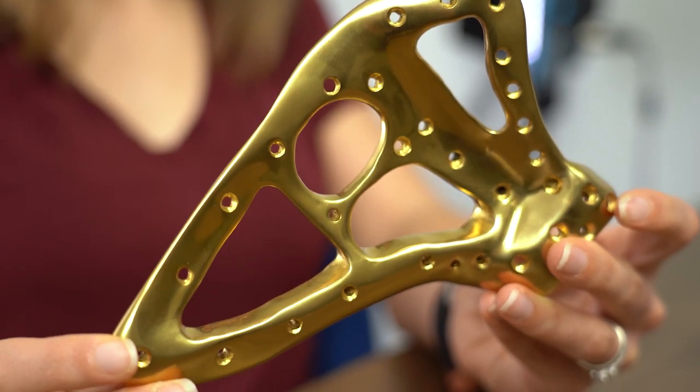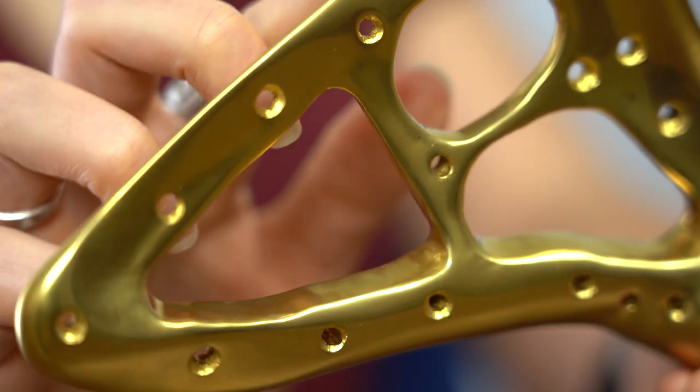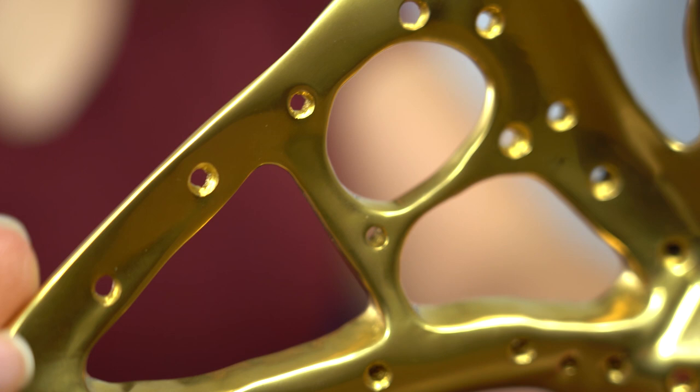Looking at this implant, there's none of the open lattice work or rough surface we've seen on other 3D printed implants. This looks like something you could machine. Is that something they considered?